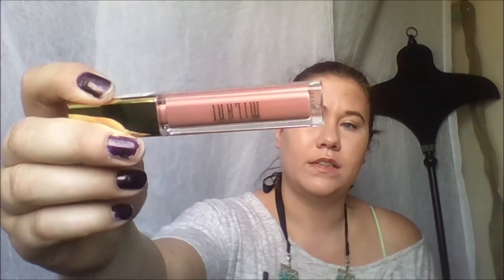I got two of the new fall lipsticks. If you watched my fall lipstick collab, these were in it and I did swatch them. I just recently got these. This one's in Sweetie — this is their Amore Matte Lip Creams — and this one is in Magnetic. I absolutely love these and I am glad to have them in my collection.